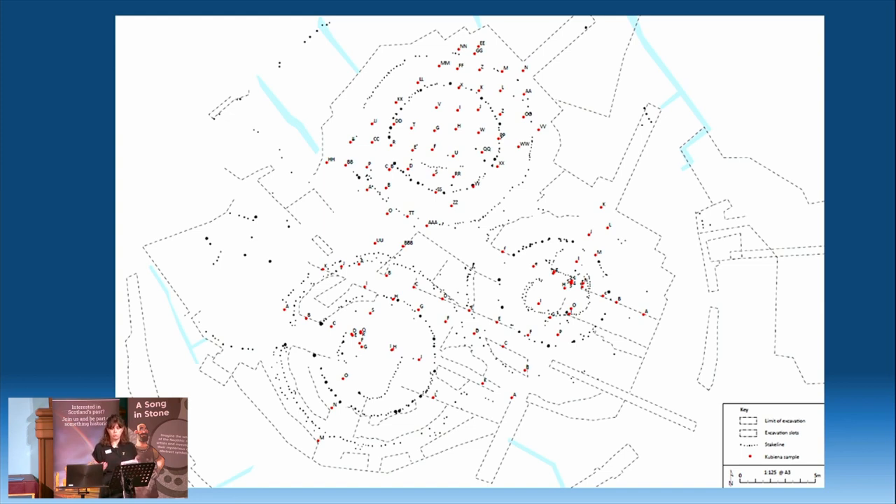A comprehensive wood sampling strategy was also carried out by Anne Crone and Genevieve de Manova. This included structural elements like the posts, wicker weaving, and flooring of all three roundhouses, and will hopefully help us to relatively date the construction and repair phases of these structures as well as provide insight into species selection and use in different areas.